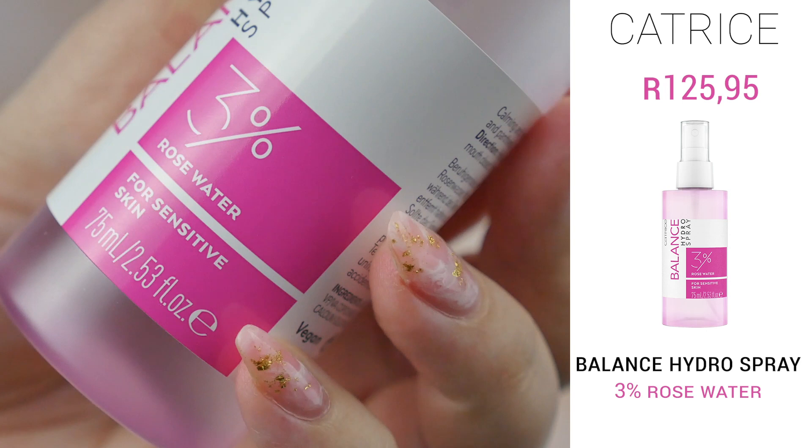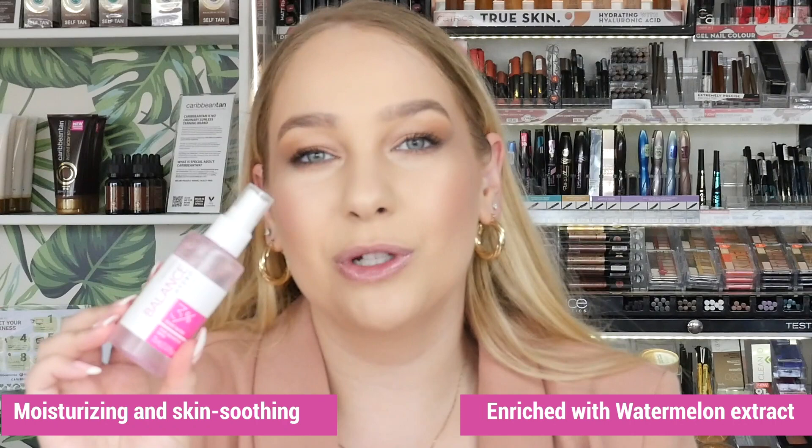The first product I'm going to be talking about is the Balance Hydro Spray. This is a moisturizing care spray with 3% rose water, which is great for sensitive skin as it soothes and calms the skin. The spray also has watermelon extract which refreshes the skin as well.